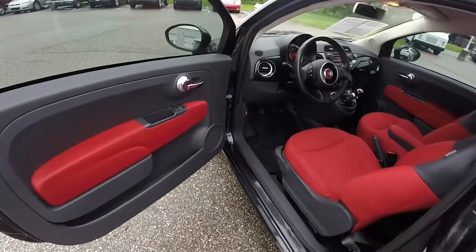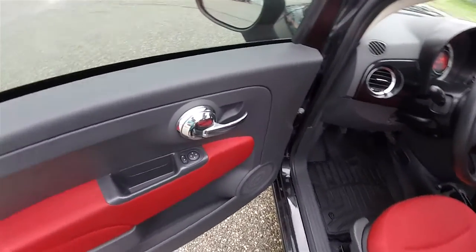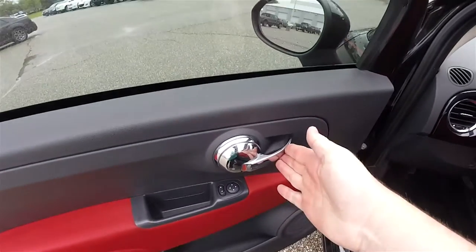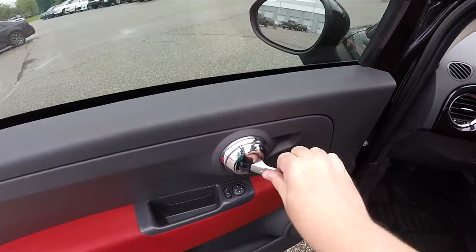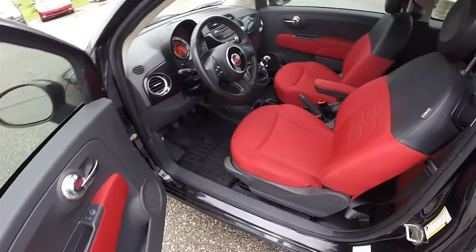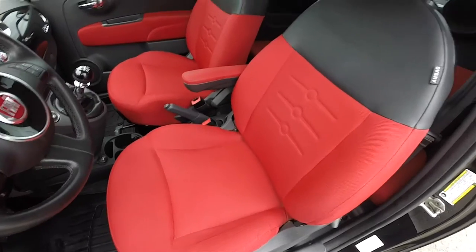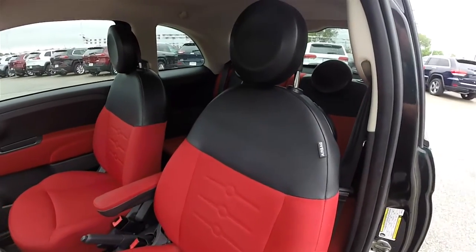Let's take a look at the interior. Inside, this vehicle does have power windows, power mirrors, and power door locks. Locking the doors means pushing the door handle in. It does have the optional red seats with the black vinyl uppers.